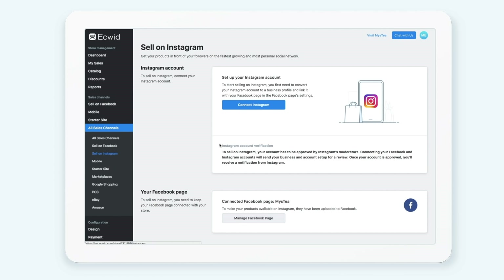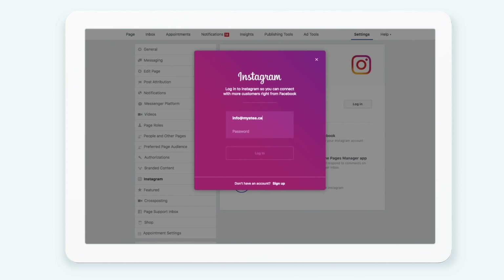If you're not yet selling on Facebook, you'll have to enable Selling on Facebook. Connect your Facebook catalog with your Instagram profile inside Facebook Business Manager.